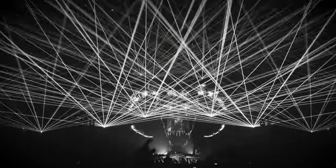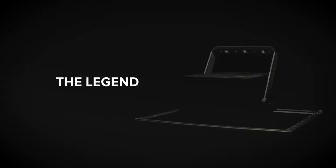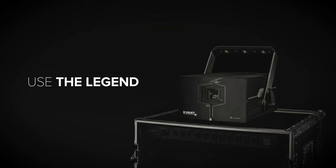The Club Max 24 and 40 FB4 are suited for large-scale aerial displays. Use the legend to become one.